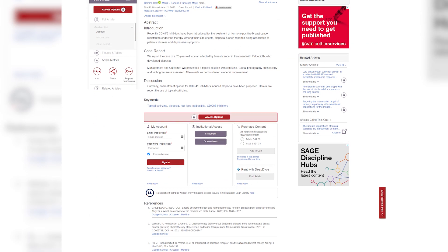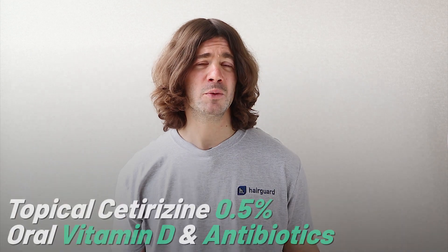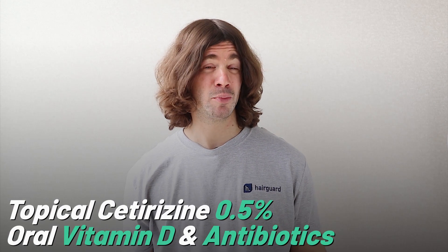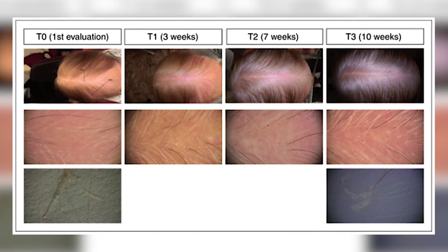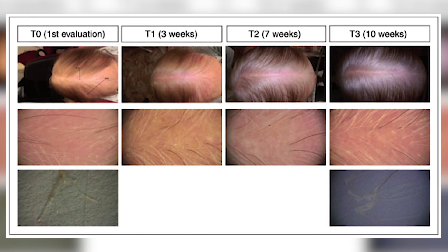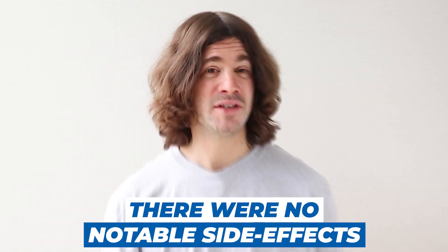Last year, in 2020, we got a very interesting case report out of Italy. It involved a 70-year-old woman who had lost her hair after chemotherapy treatment for her metastatic breast cancer. The woman was started on topical cetirizine 0.5%, along with oral vitamin D and antibiotics. As you can see in these photos from left to right, after 10 weeks there was a dramatic reversal in her hair loss — and these results were obtained while the woman continued treatment for her metastatic breast cancer. There were no notable side effects from the cetirizine. This is pretty impressive stuff.